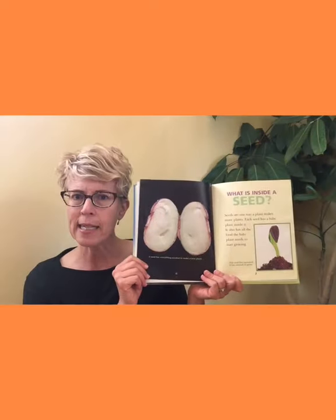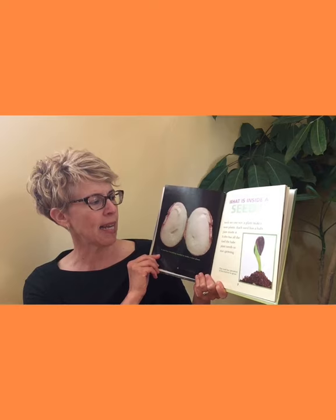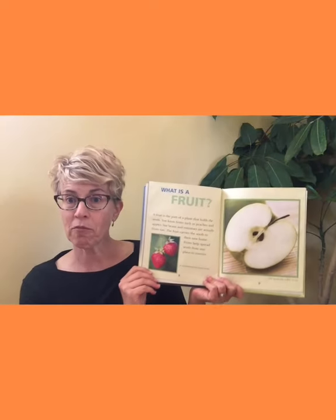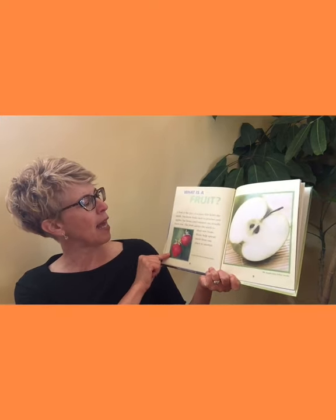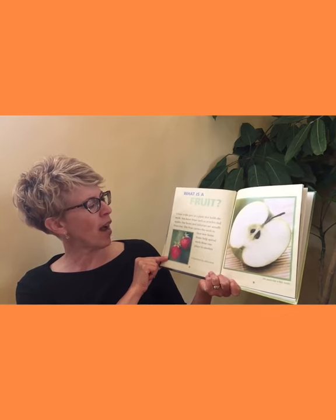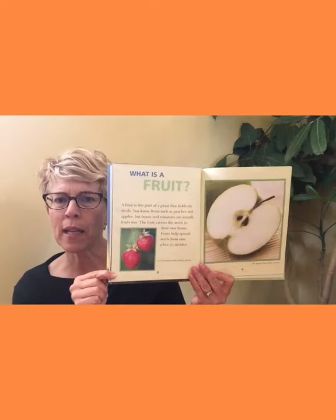What's inside a seed? Seeds are one way a plant makes more plants. Each seed has a baby plant inside it — it also has the food the baby plant needs to start growing. What's a fruit? Fruits have seeds. A fruit is the part of a plant that holds the seeds. You know fruits such as peaches and apples, but beans, tomatoes, and cucumbers are actually fruits too. The fruit carries the seed to their new home — fruits help spread seeds from one place to another.